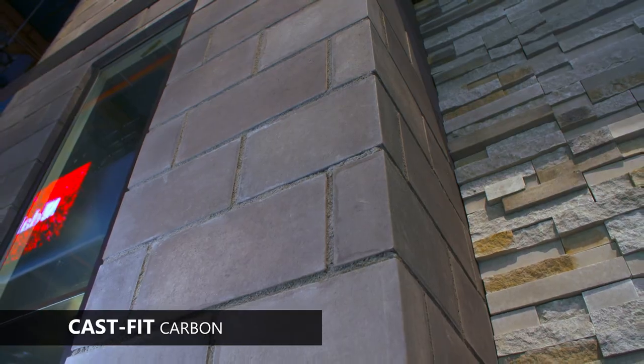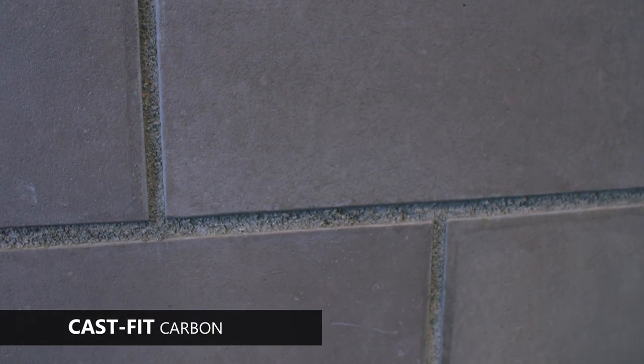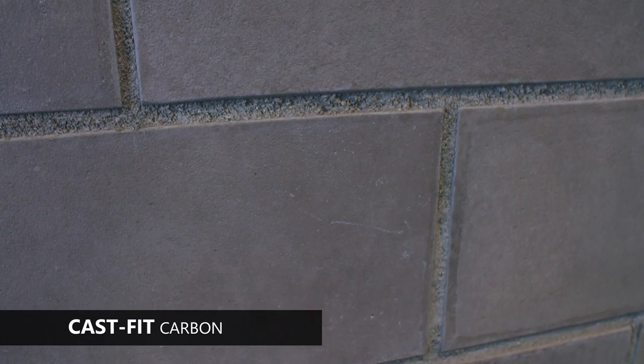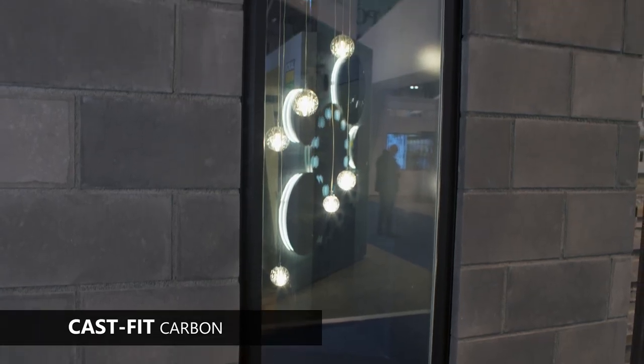As the latest color palette to our Euro-inspired CastFit profile, Carbon emulates the subtle shifts of the light and dark tones present in morning fog just before daybreak.